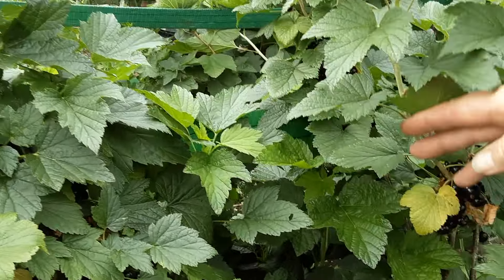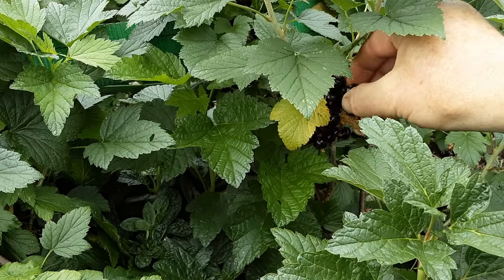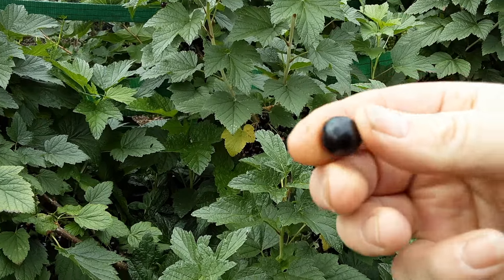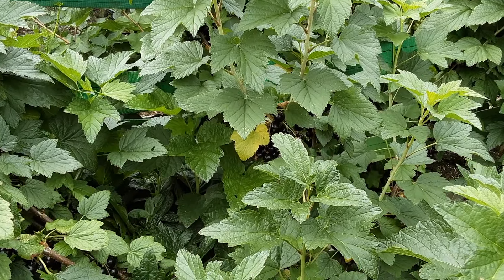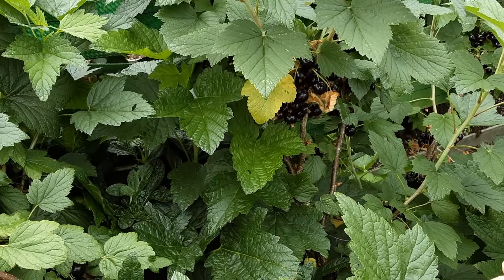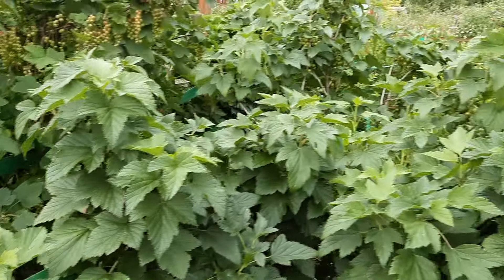I've not bought any of these bushes bar the summer fruiting ones. I know it's all about the weight, but you've got to test them first. Oh, you can't beat it - just nice and tangy. There'll be a few of those to harvest today.